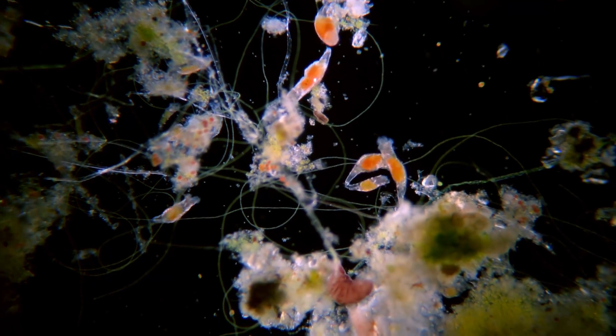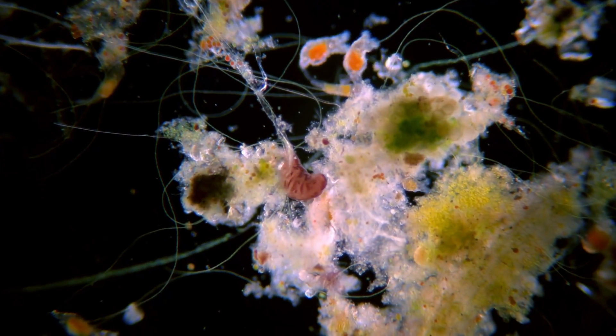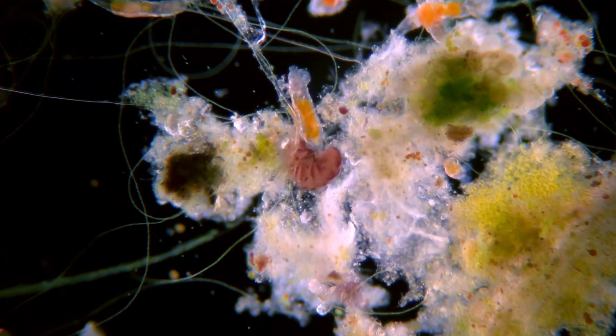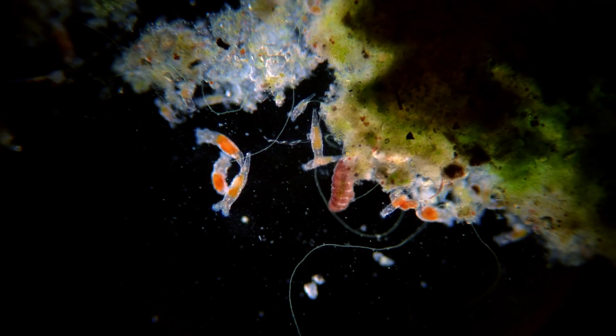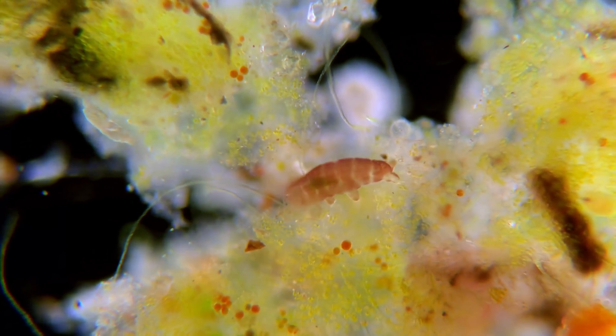Life is all around us but the smallest animals are impossible to see without a microscope. This little fellow is a tardigrade surrounded by other microscopic animals called rotifers. These were found in a single drop of water from a bird bath and here they have everything they need and almost no predators.